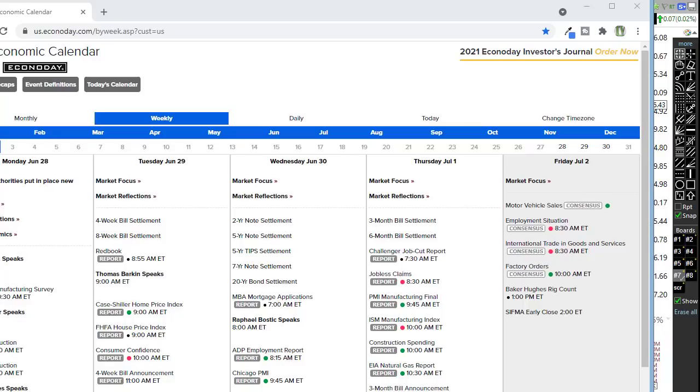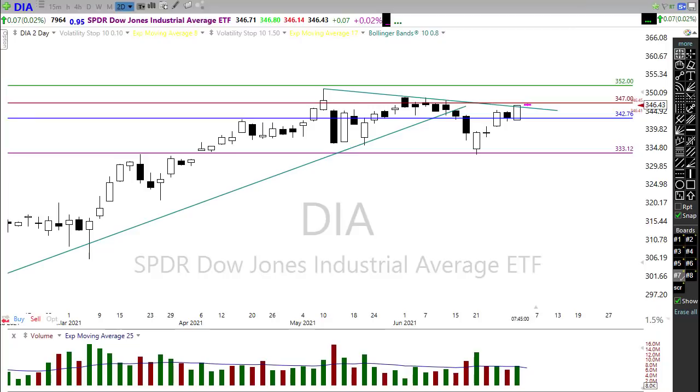High probability that volumes will drop pretty dramatically, getting into very light choppy price action for the afternoon. If you have places to be, it might be a better place to be because it could be an awful lot like watching paint dry this afternoon, as people will just be trading with institutional computers.